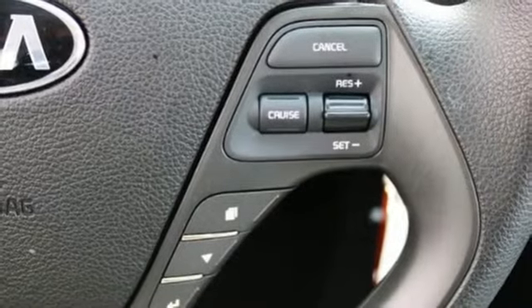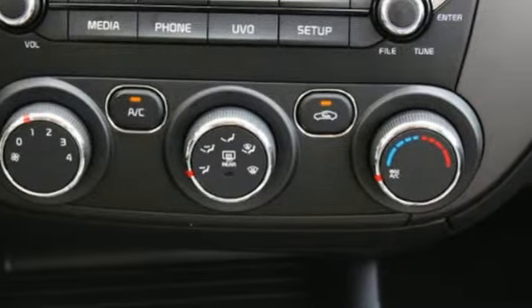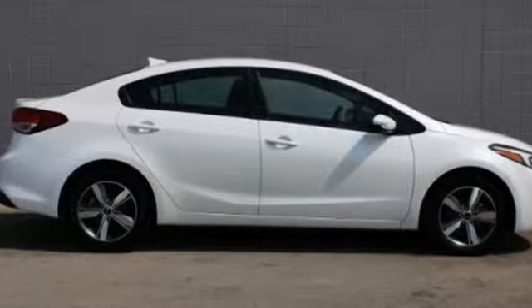Kia, designed for fun, driven for thrills. They say a journey begins with one step. In this case, it begins with a test drive. Start your next adventure today.